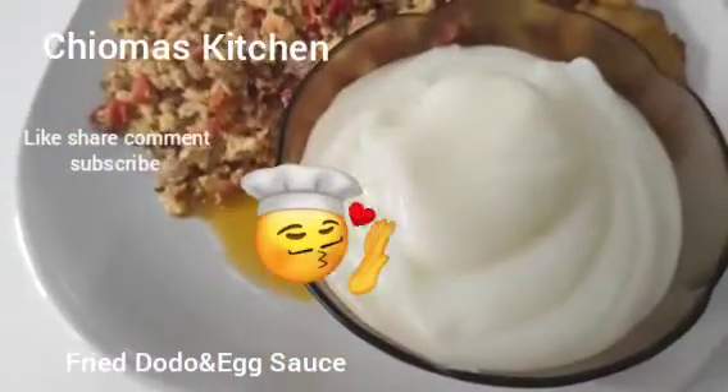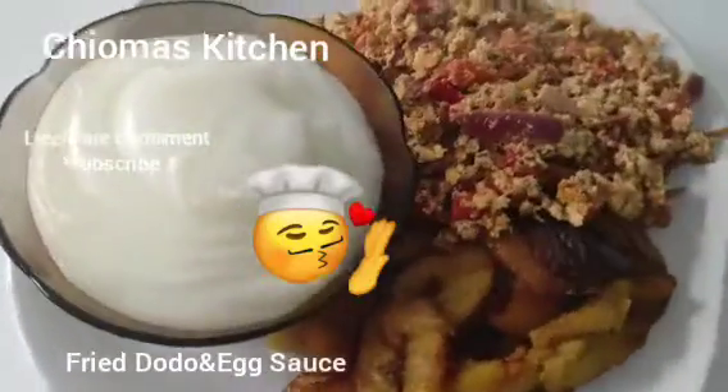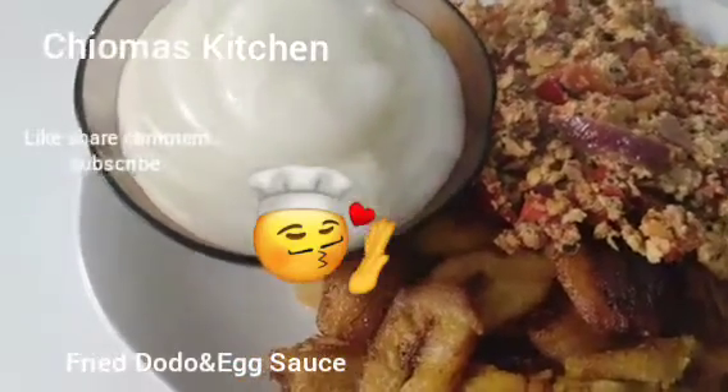This is the impact of this video — you can see it! Fried egg and plantain, served with pap. Very yummy!